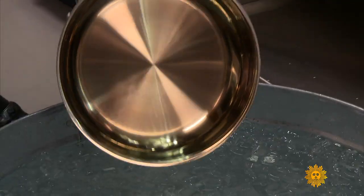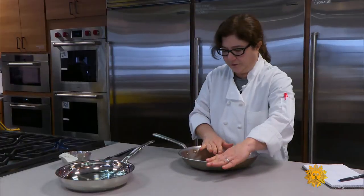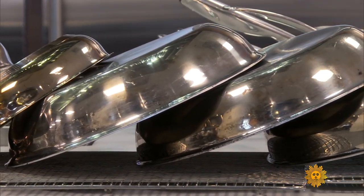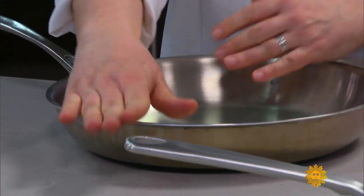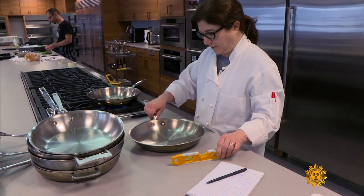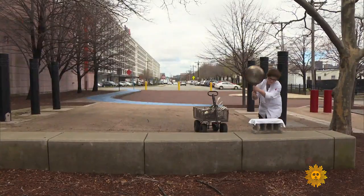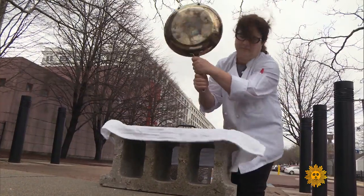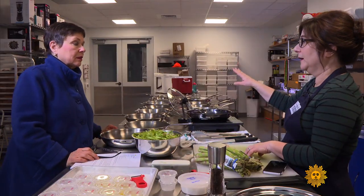Lisa McManus gets paid to abuse stuff. She tests skillets — some warp badly, some hold up. 'Wow, okay — bad. In order to figure out which ones are tough enough to take it.' She notes the ones still warped, the ones getting there. 'Just think of the job satisfaction. We always try to find out why did the winners win and the losers lose.'